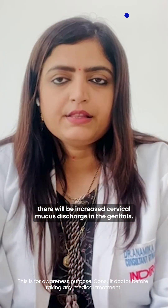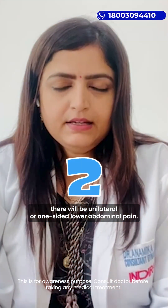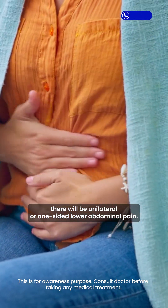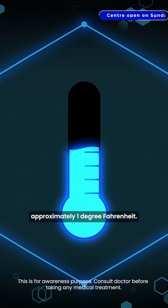First, there will be increased cervical mucus discharge in the genitals. Second, there will be unilateral or one-sided lower abdominal pain. Third, there will be increased body temperature of approximately 1 degree Fahrenheit.